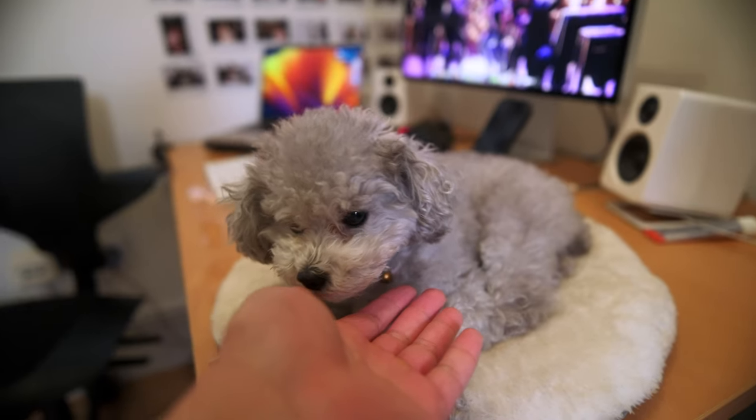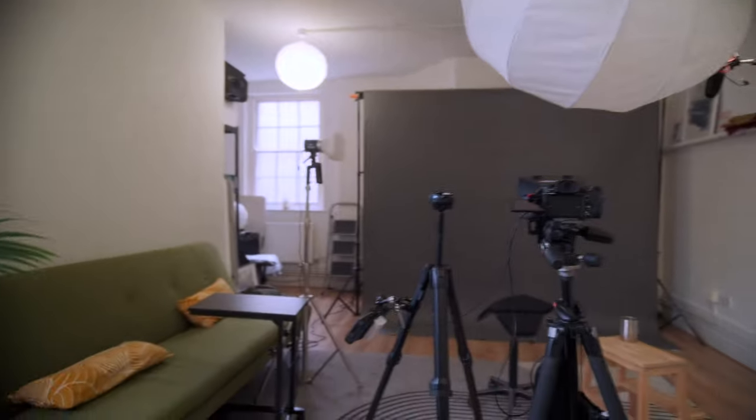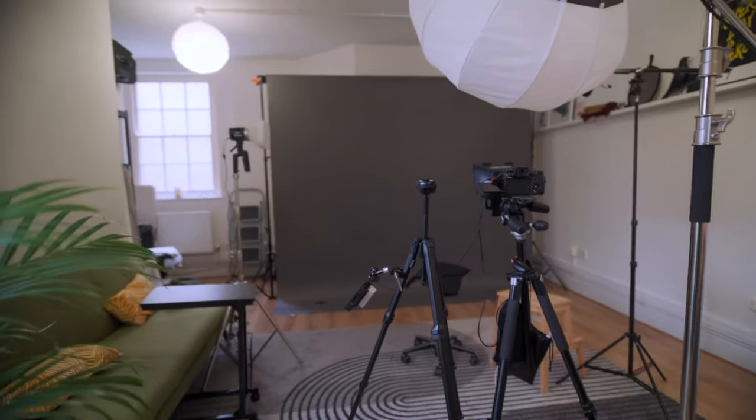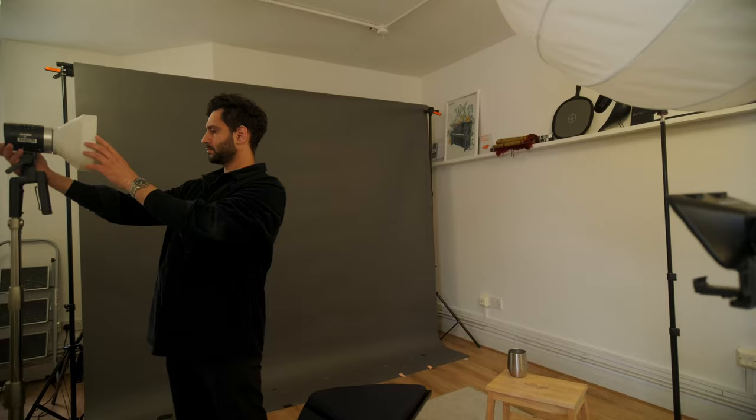Welcome back to another studio vlog. We're here today about to do a little shoot. You can see our little setup right now — I'm currently using the second camera as the vlog camera. In this video we're going to be talking about my three Fuji lenses that I can't live without. We just finished up a talking head shot for Elevator, an online learning platform where they gather talent across the country to do live sessions. The shoot went really well.